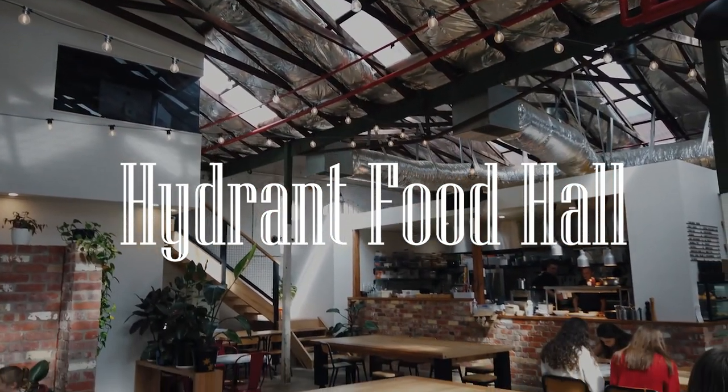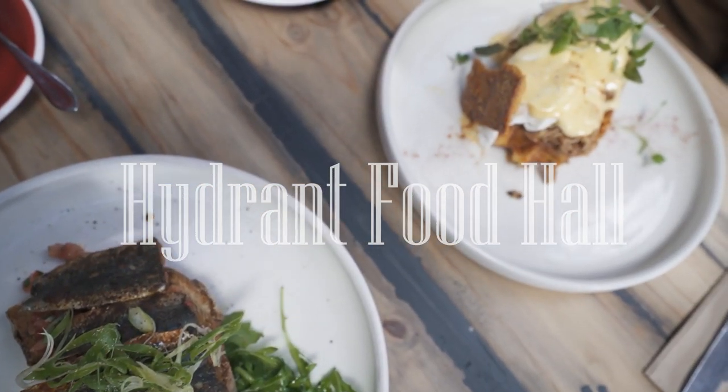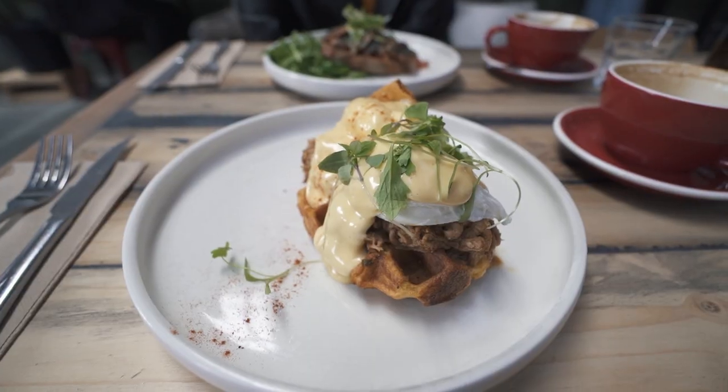First up we hit Hydrant Food Hall, a top spot in the Ballarat cafe scene. So we ordered some of their delicious meals to see what all the fuss is about.